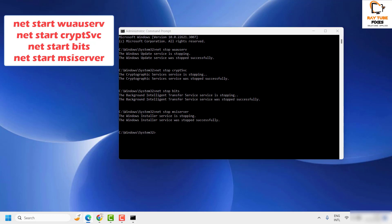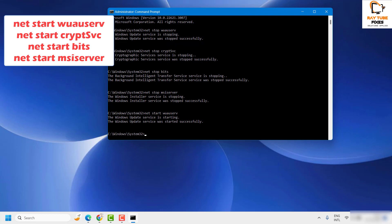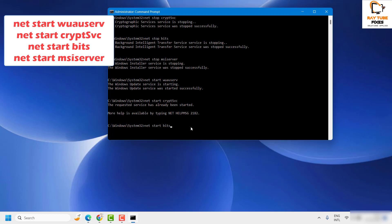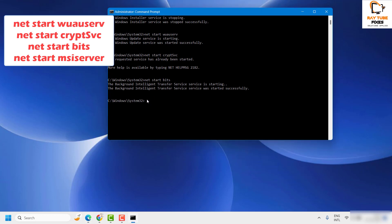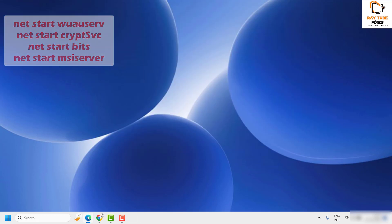Once the files are deleted, go back to the Command Prompt and restart the services we stopped. Type 'net start wuauserv' and hit Enter — you will see that Windows Update service started successfully. Then start the Cryptographic Services, then 'net start bits' for Background Intelligent Transfer Service, and finally start the Windows Installer service.